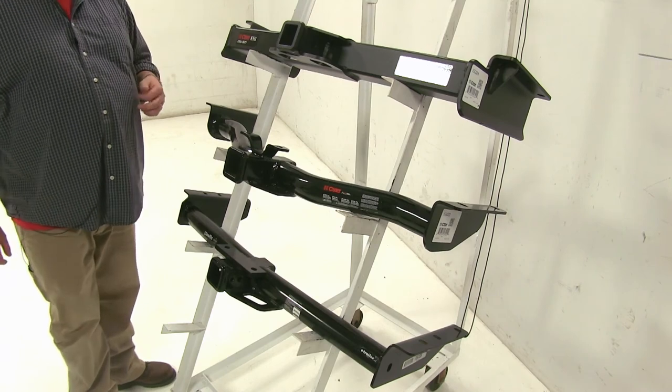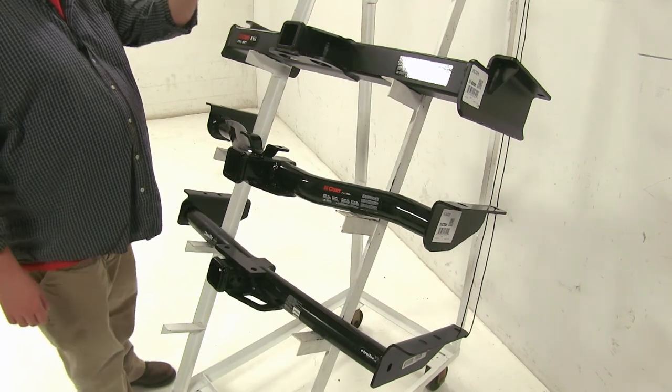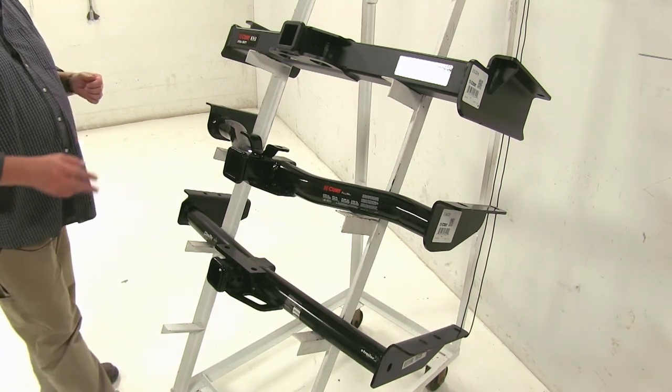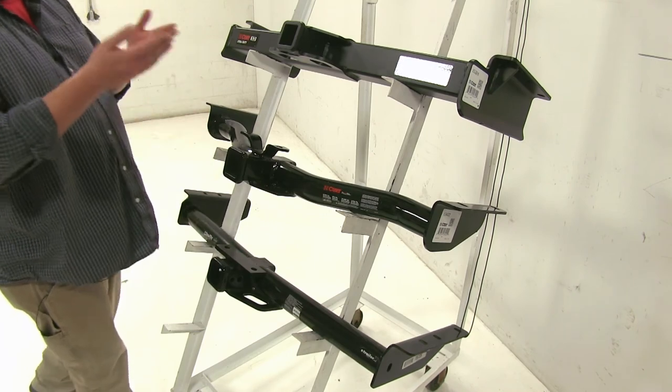Now another big difference between our three hitches is how they attach. With our Curt Class V at the top, they'll just attach with their provided mounting points. However, with the two Class III's, we have these two additional mounting points that go just below the bumper.